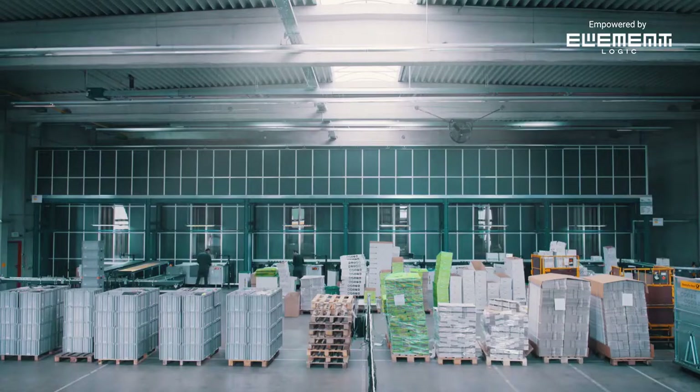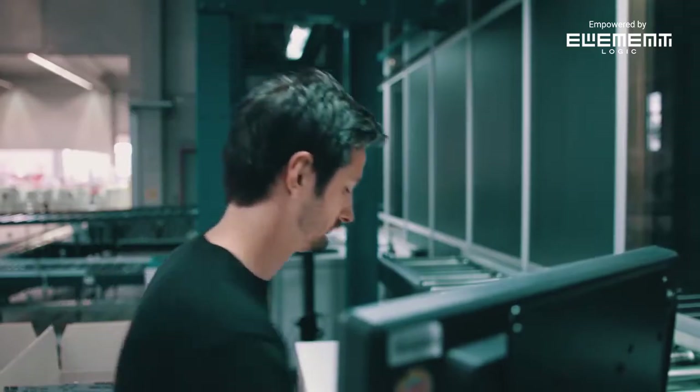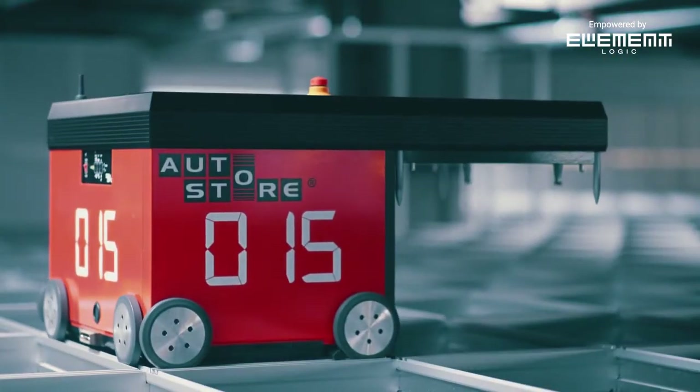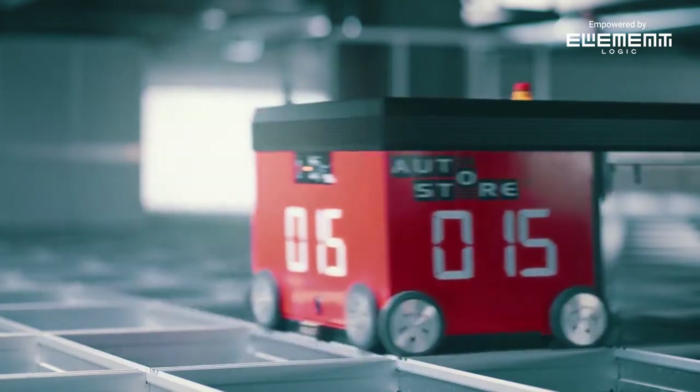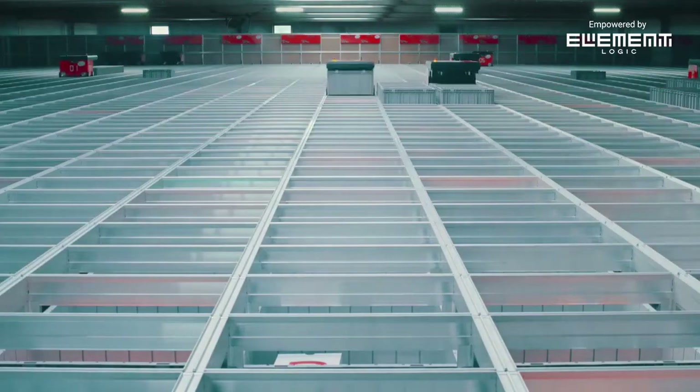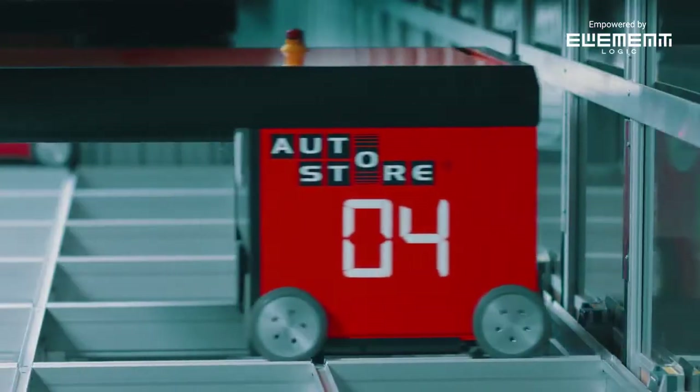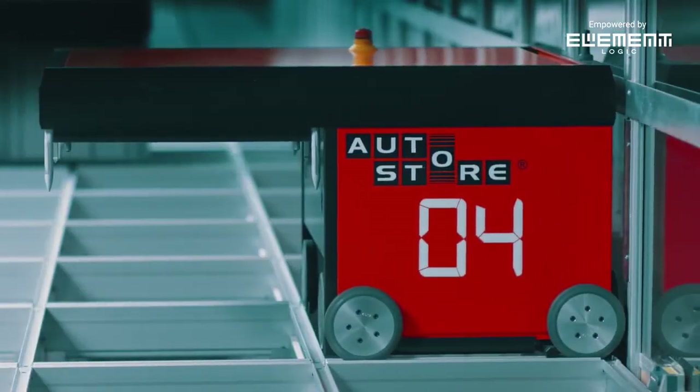AutoStore will never have a sick day. Even if a robot gets ill, the system will continue to deliver. It is a modular system — a flexible system you can trust. Ten robots use the same energy as one vacuum cleaner. Flick off the lights and save that electric bill.